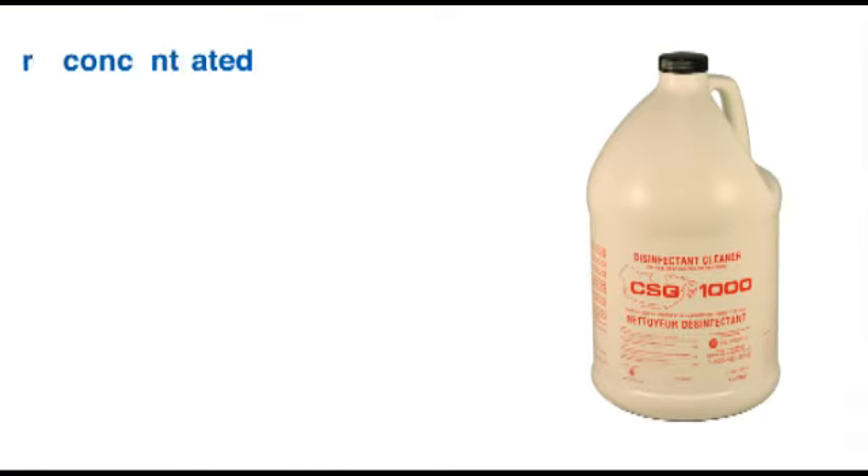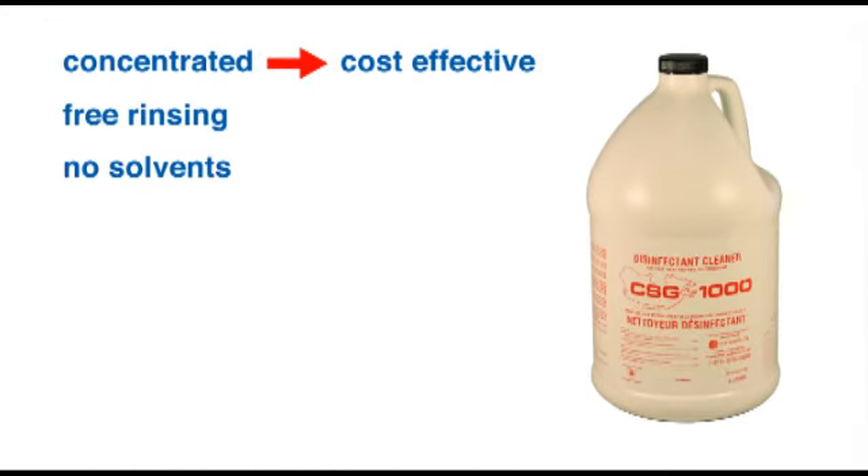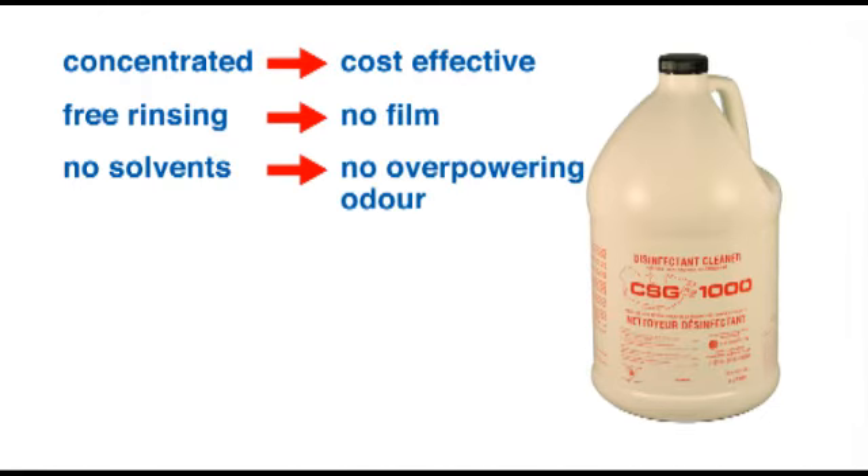CSG1000 is concentrated, free rinsing, and contains no solvents, making it a cost-effective product that leaves your surfaces clean with no film or overpowering odors.